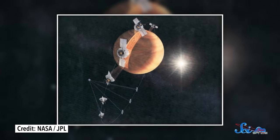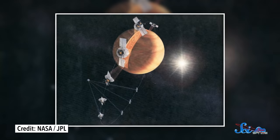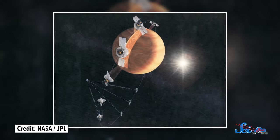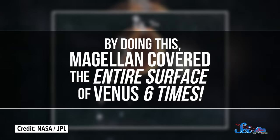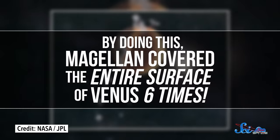It arrived fifteen months later and spent the next four years circling the planet. Magellan traveled from north to south, so between each orbit, Venus rotated a little underneath it. That meant Magellan could measure a new strip of ground on each pass. By doing this, Magellan covered the entire surface of Venus six times.